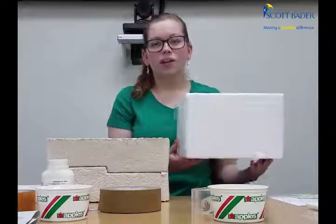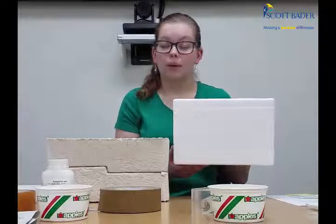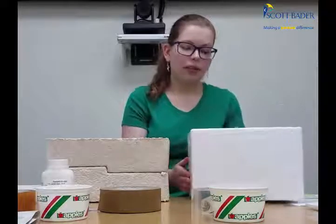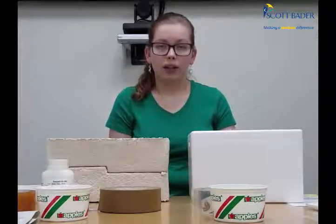First things first, I want to talk about Styrofoam. This is a Styrofoam cooler — it's typically what we use for any temperature-sensitive shipments, such as PP04 and occasionally M750. Styrofoam can last in the landfill for 500 years plus, and some people believe that it never biodegrades.